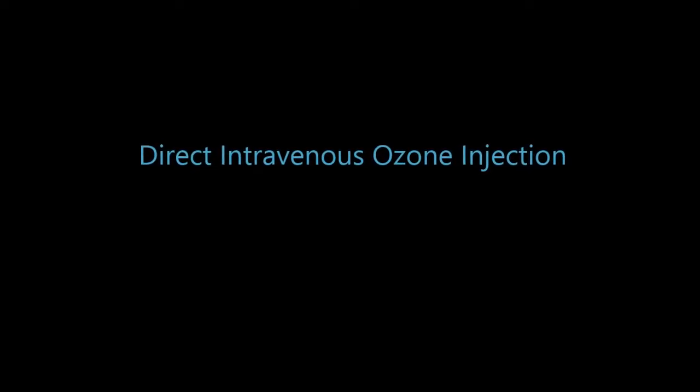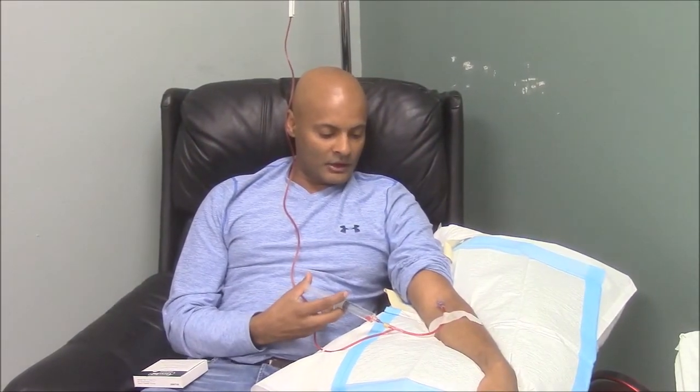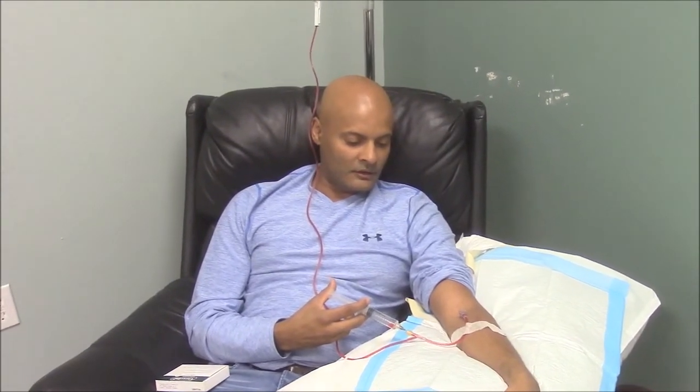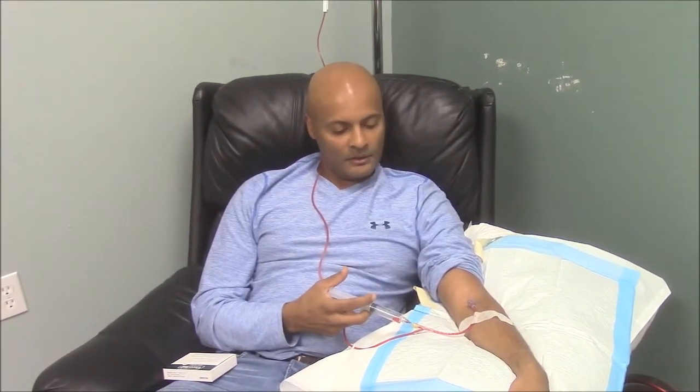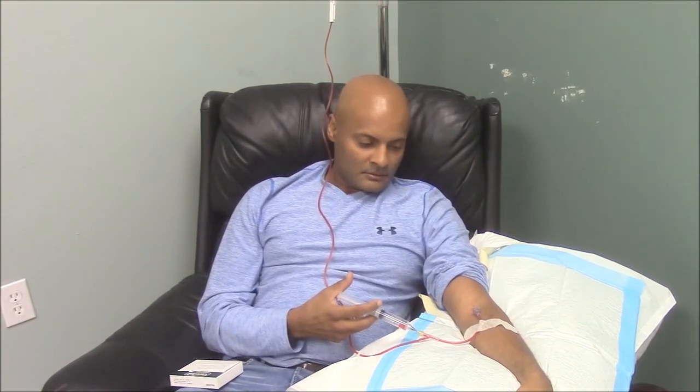The second phase of our video, I'm going to show something I'm very excited to demonstrate the safety of, and that is direct intravenous ozone injection into my vein. Here we have direct intravenous ozone — you're going to see me inject it right into my bloodstream. You do a cc at a time. You can see it going in, right?